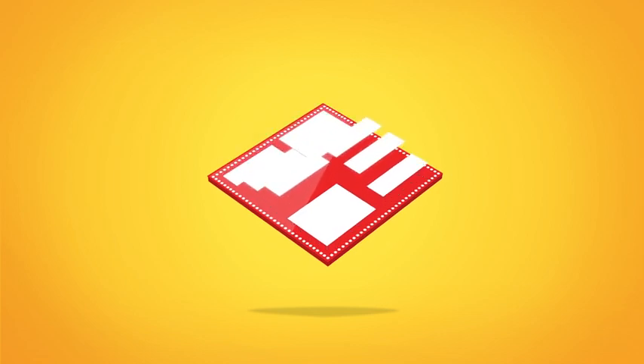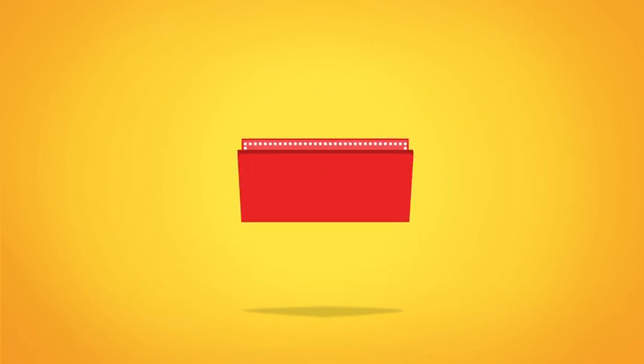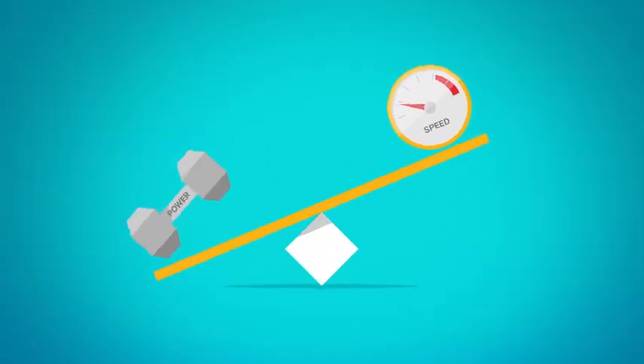Snapdragon processors don't work harder, they work smarter, because inside every Snapdragon there are multiple integrated engines at work, each designed to perform specific tasks at lightning speed, and then quickly return to a state of low power consumption. The result? The perfect balance of speed and power without compromising battery life.